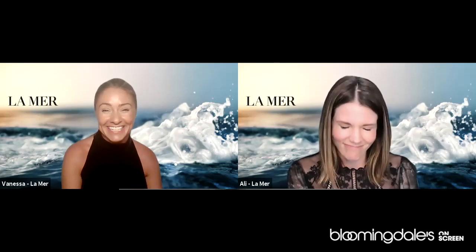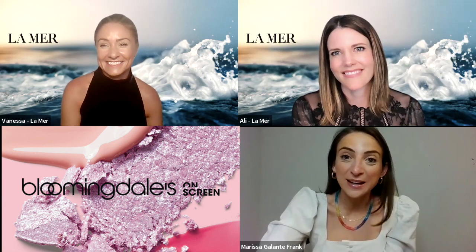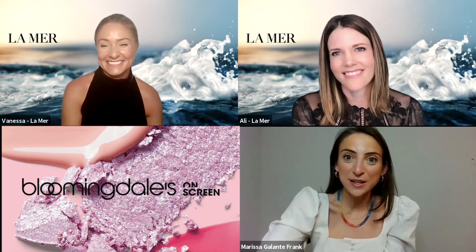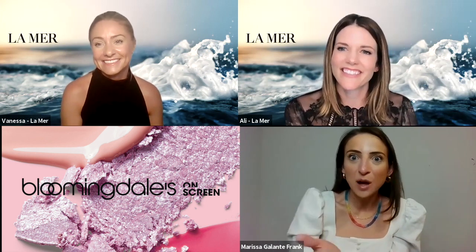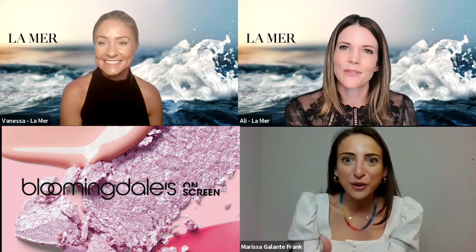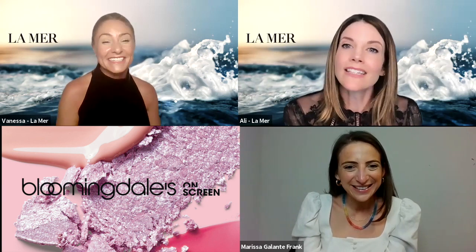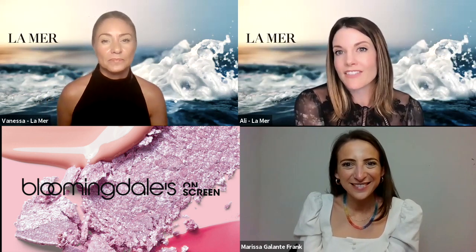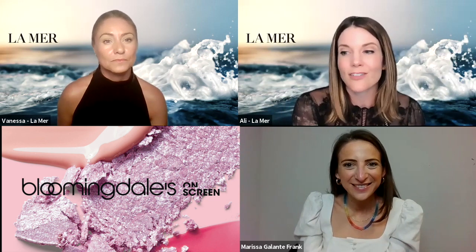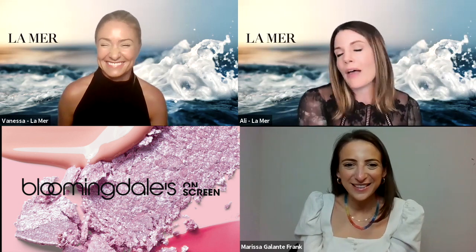Thank you so much, Allie and Vanessa — that was so amazing. I love La Mer before this event, and now my shopping list has grown and my usage for products I already own has just doubled. You showed me how to use products I was already using in completely different ways. The sky is the limit — it's completely up to what's going on in your lifestyle and how your lifestyle is affecting your skin. You get to decide and play mixologist in your bathroom with your La Mer products.